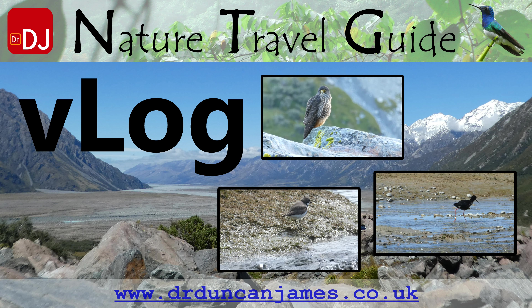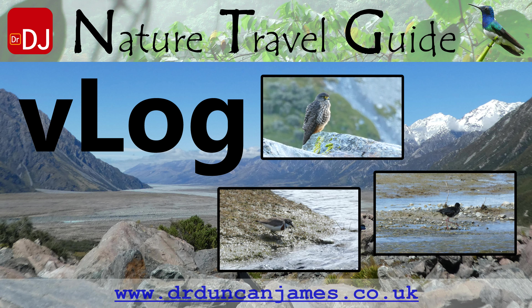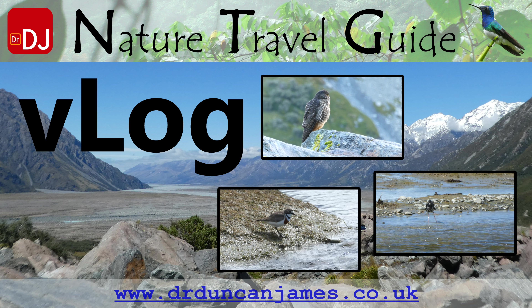The top video is a New Zealand falcon, bottom left is a banded dotterel, and bottom right is a black stilt. This is my wildlife watching vlog for my trip to Mount Cook in New Zealand.